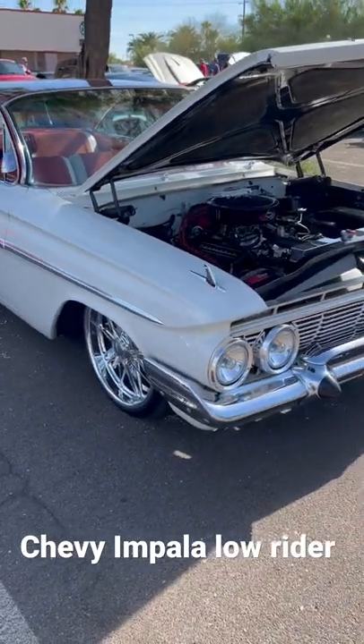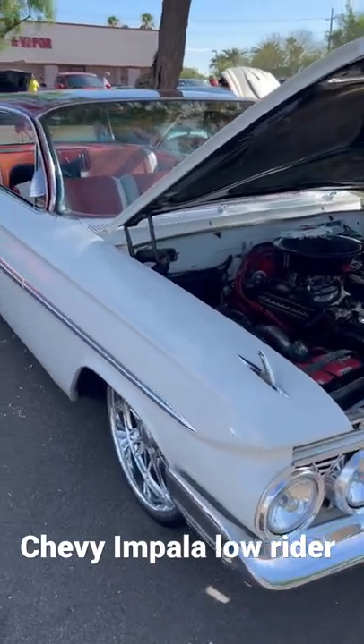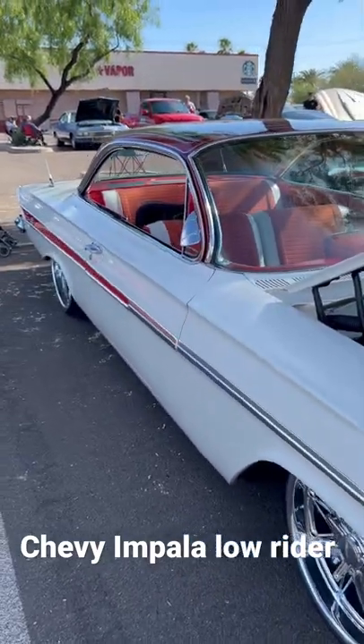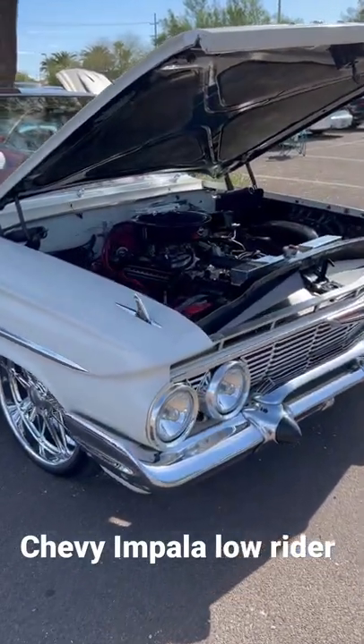Here we got a beautiful Chevy Lowrider. He is beautiful. Let me step back a little bit here and take this whole thing in.